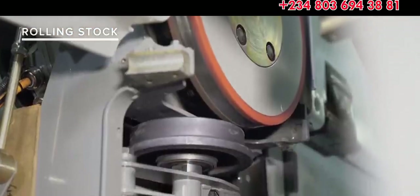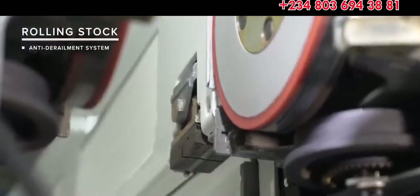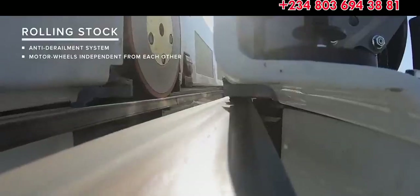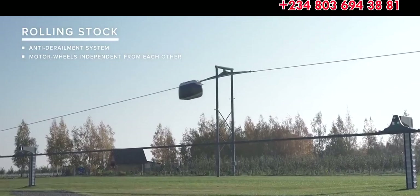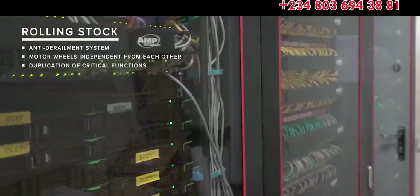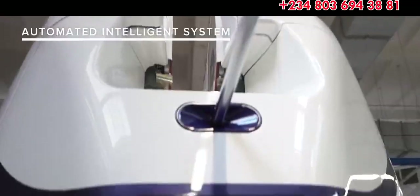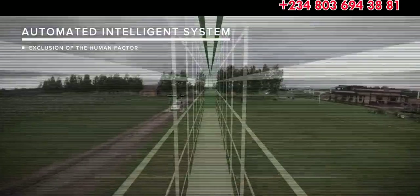The rolling stock is equipped with anti-derailment and backup brake systems. The modules are driven by four or more motor wheels, each of which can operate independently, so that even if most of the drives fail, the traffic will continue. Duplication of critically important functions and systems is one of the basic principles of Skyway's Safety Concept. The fully automated intelligent control system excludes human factor, which is the cause of the majority of traffic incidents.